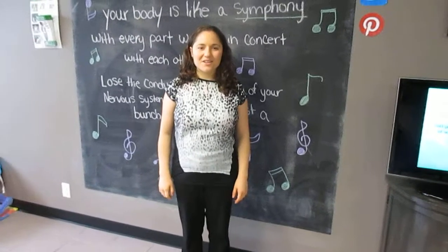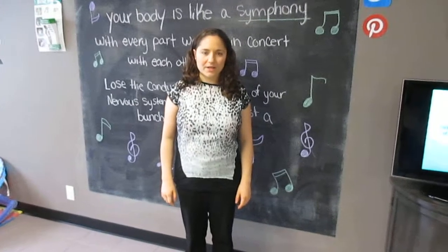Hey everybody, it's Dr. Dhoni from Vita Chiropractic. So tip of the week Thursday, this week we're talking about leg lengths.